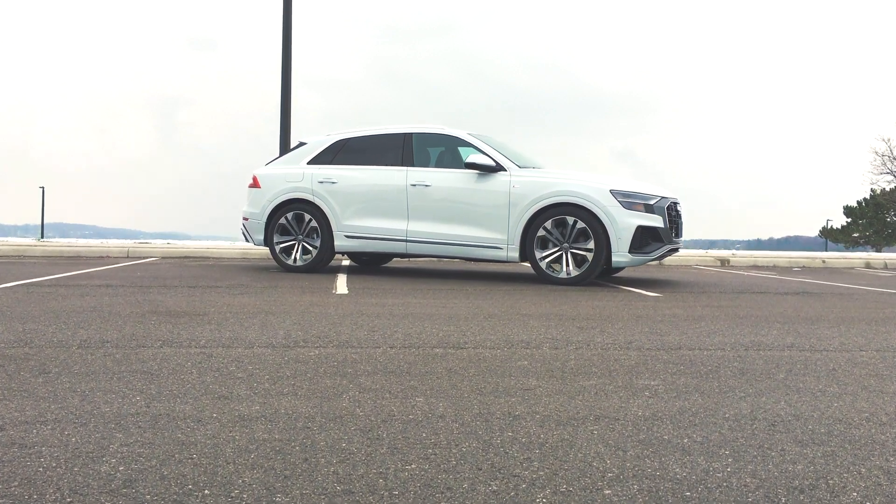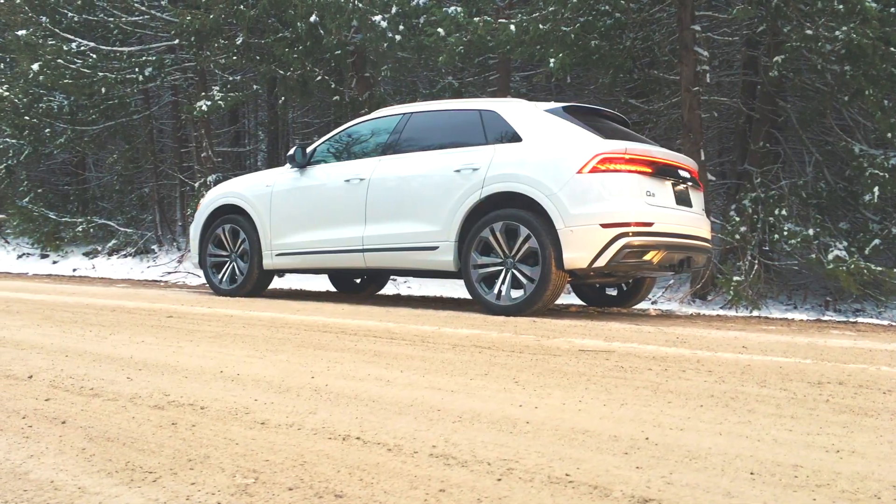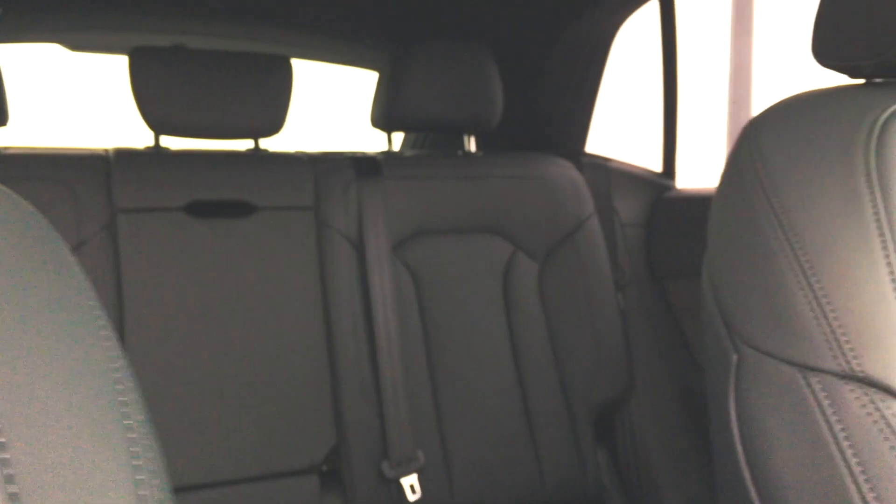When it comes to size, the Q8 is 2.6 inches shorter than the Q7, 1.2 inches wider, and also shorter in length since there isn't a third row. That actually frees up a lot of room for the rear passengers.